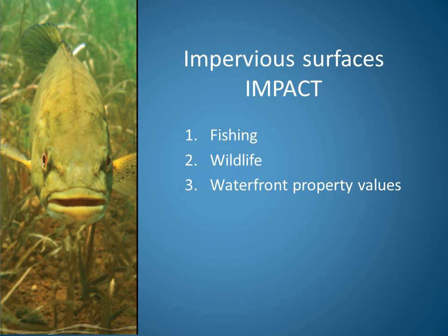In this video, we will discuss how impervious surfaces impact fishing. If you'd like to learn more about how these same surfaces impact wildlife and waterfront property values, we'll provide you with resources on those topics at the end of this video.